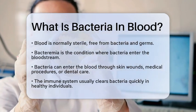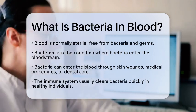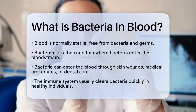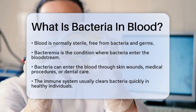Bacteremia occurs when bacteria, which are tiny single-celled organisms, manage to get into your bloodstream. This can happen through various means, such as skin wounds, medical procedures, or even something as simple as brushing or flossing your teeth too hard.